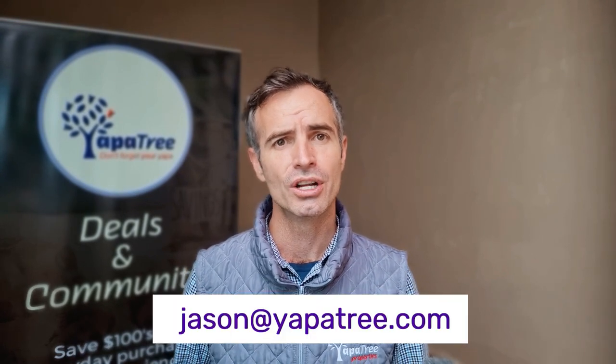I'll leave links to these services in the description below. I also find myself spending a lot of time conducting what I call mini consultations on all areas of moving and living in Cuenca. I don't have a formal booking process for this right now, but if you would like to discuss, do feel free to hit me up at jason@yappatree.com. Thanks again for watching and I will catch you in the next video. Ciao!